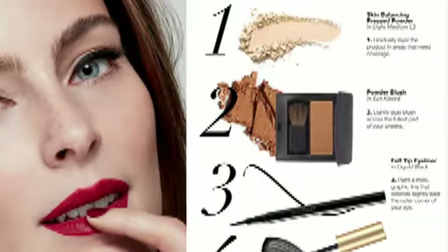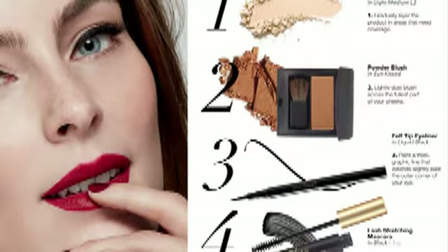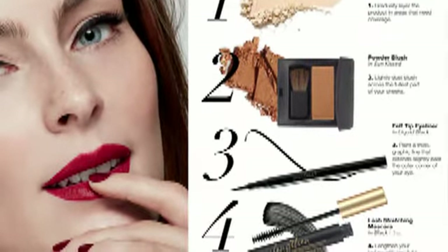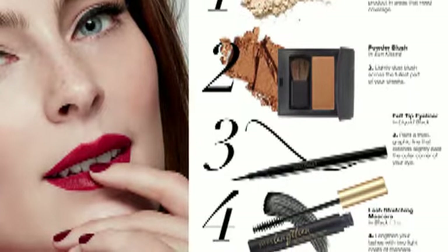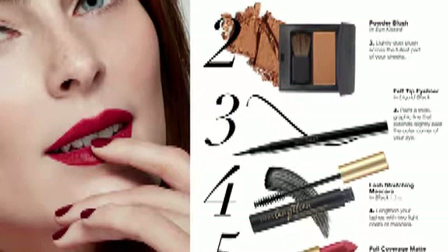She has a skin balancing pressed powder and she's wearing the light medium L2, gradually layered on in areas as needed for coverage. She's also using the powder blush in Sunkist, which is just lightly dusted across the fullest part of her cheeks.